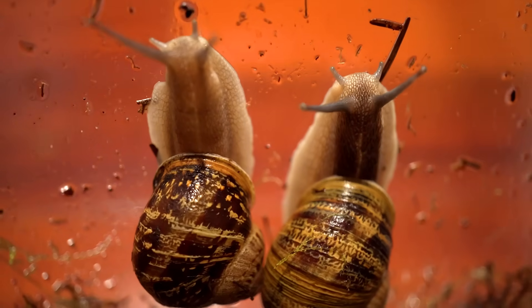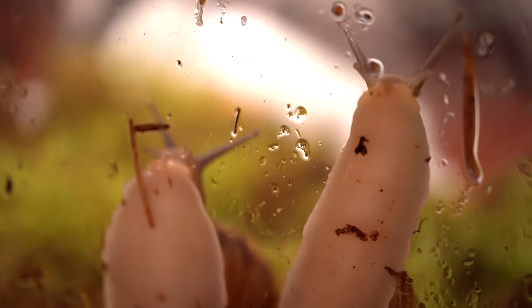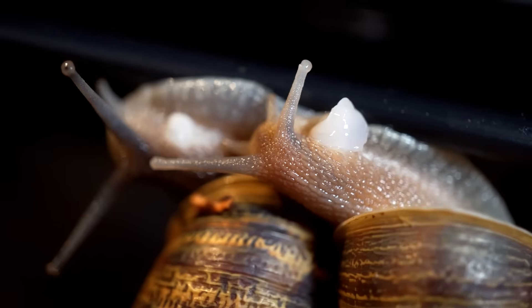Snails are mostly blind. Garden snails have four tentacles. The lower tentacles are home to their nose, and they can detect food up to two meters away.